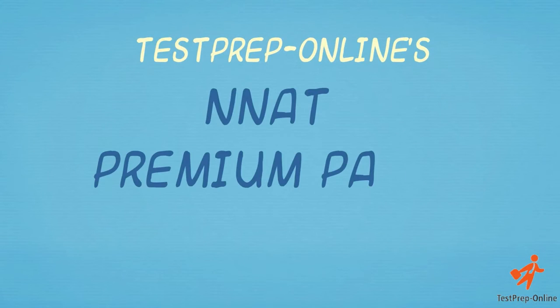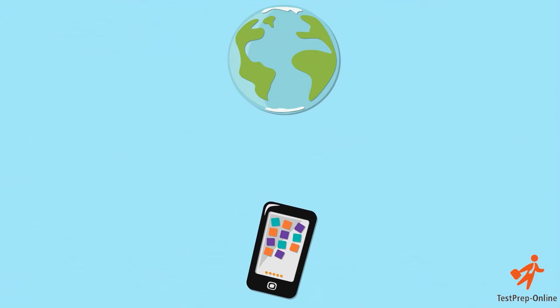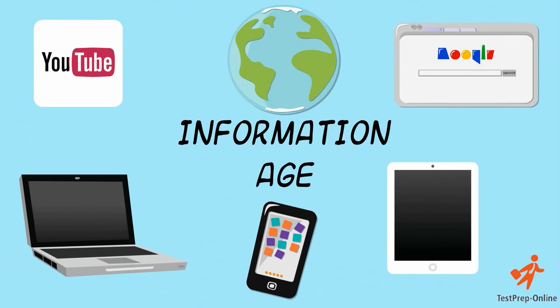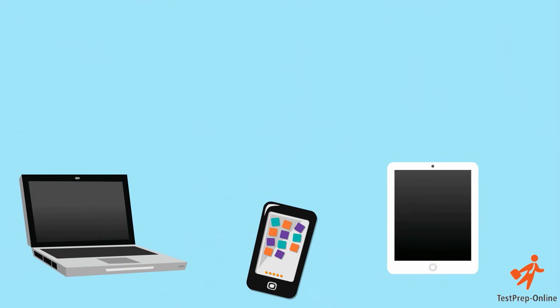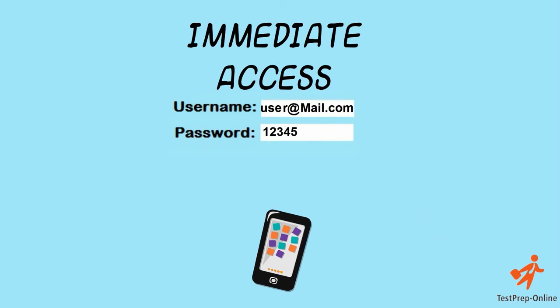Test Prep Online's NNAT Premium Pack for First Grade is an online-based mobile adaptive product best suited for children in the information age. Our interactive and engaging materials are immediately accessible upon purchase via desktop, tablet and mobile devices.